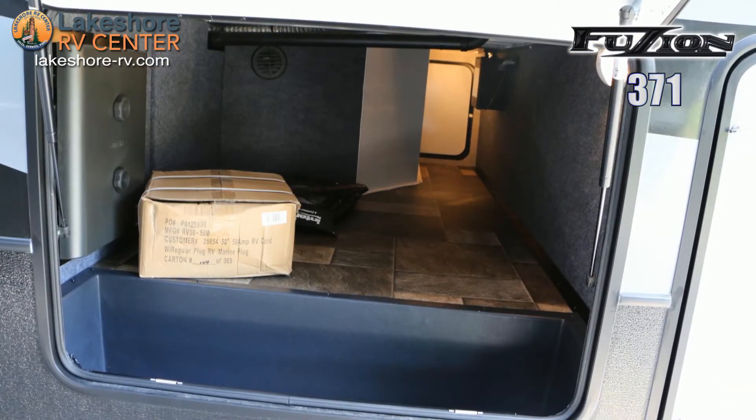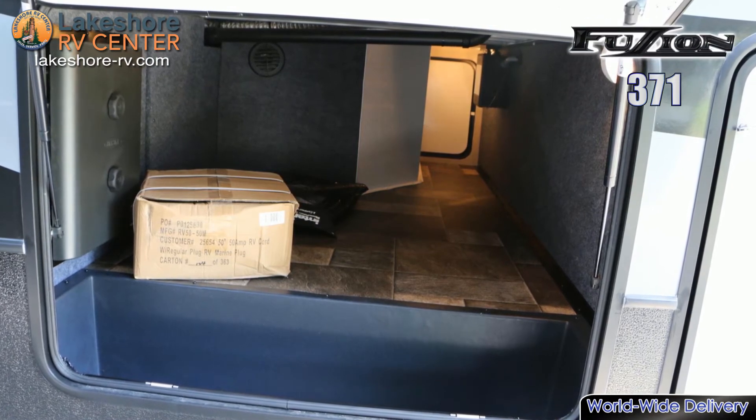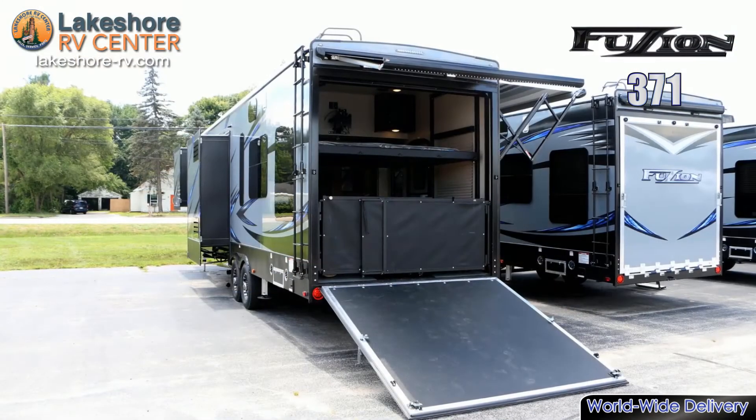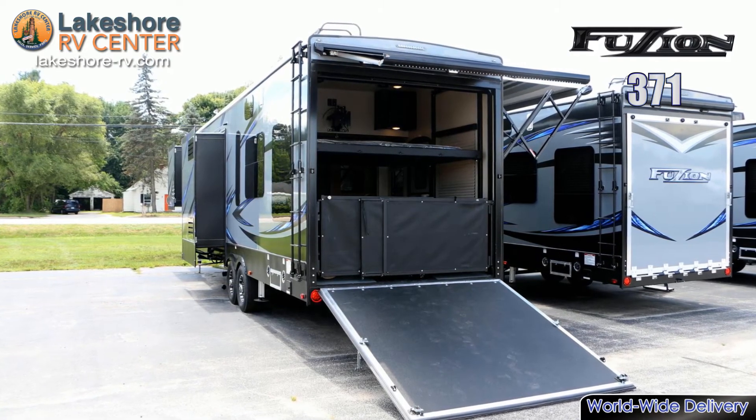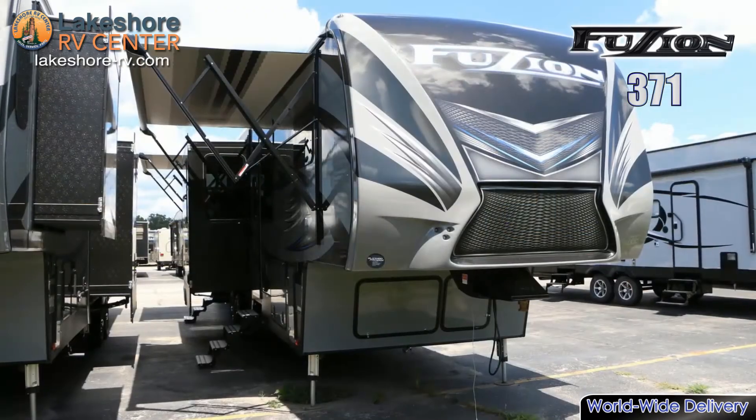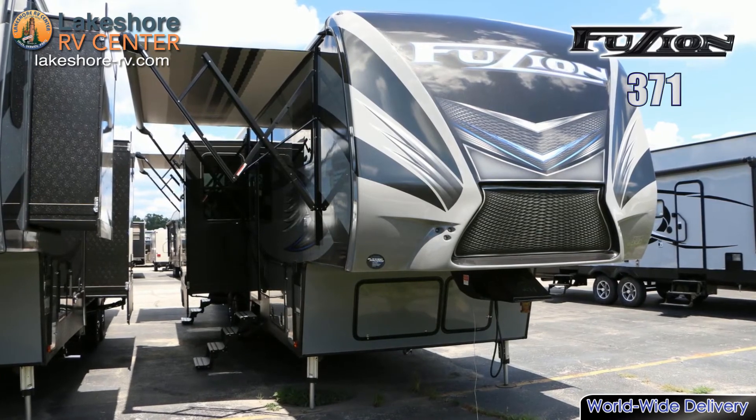The triple slide Fusion 371 will have you cozy while out on adventures. Outside you'll notice frameless tinted safety glass windows, a dual power awning with LED lighting, a 5500 watt generator, and a crank down spare tire carrier.